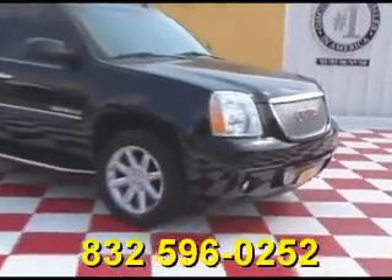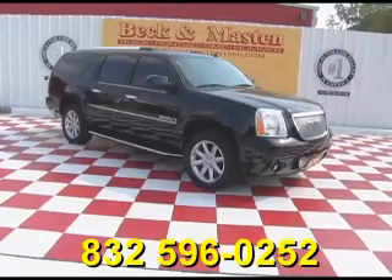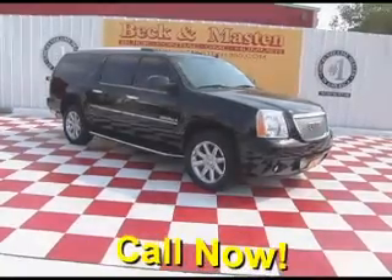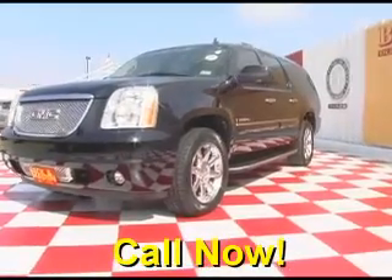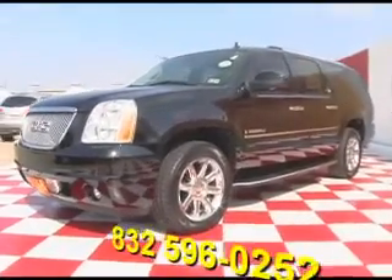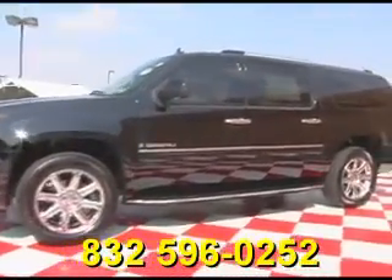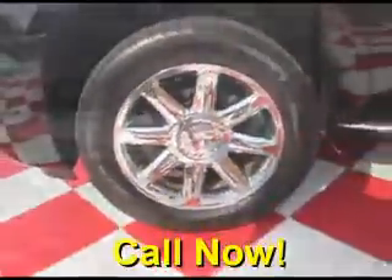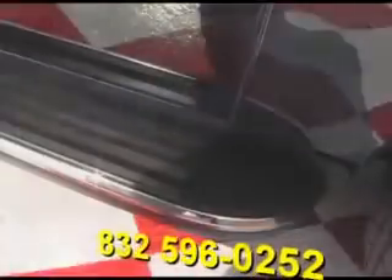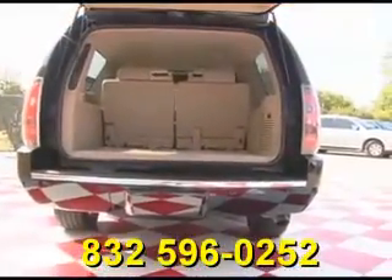Beckett Madison 1960 proudly presents the super nice 08 GMC Yukon XL Denali. This outstandingly clean black Denali runs like new and it features 20 inch chrome wheels, chrome door handles, running boards, and an automatic rear lid.